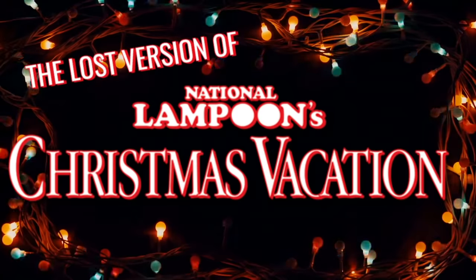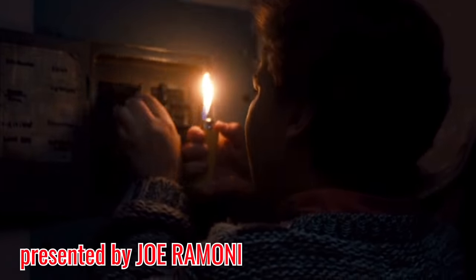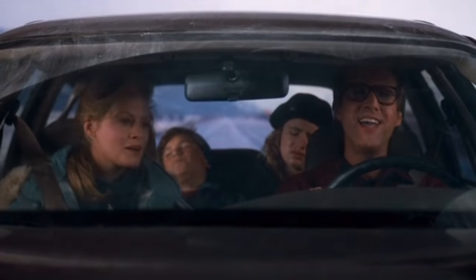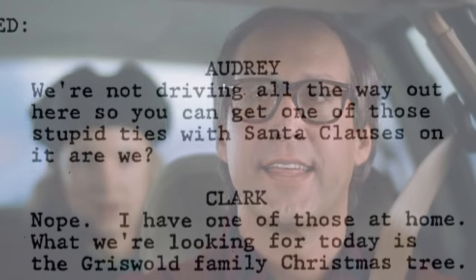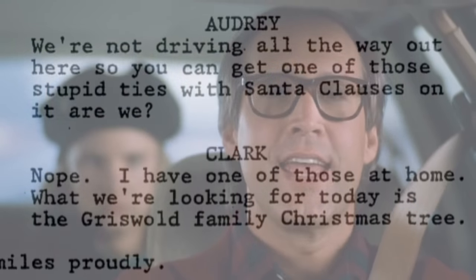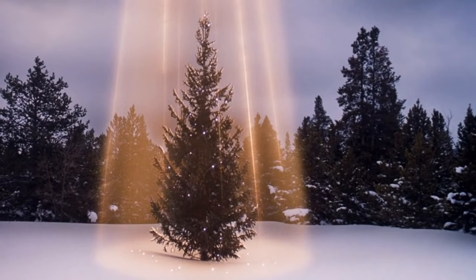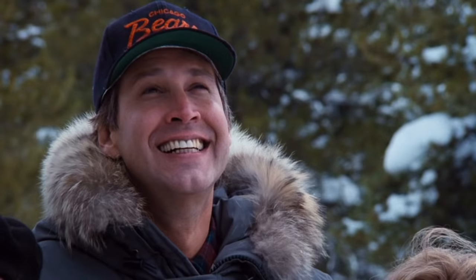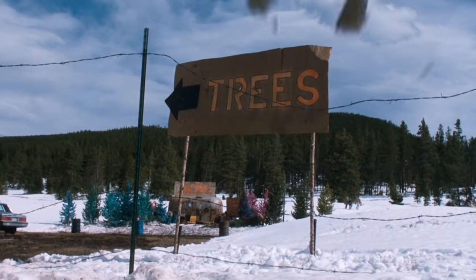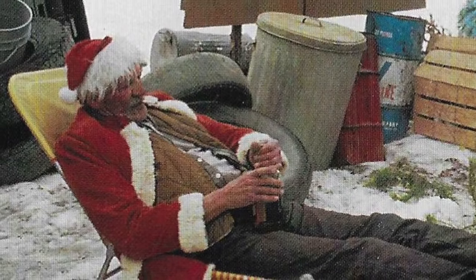So let's dive into the lost version of Christmas Vacation. The script is pretty close to what happens on screen for the first 10 minutes or so, with a lot of the dialogue being delivered verbatim as written. Ending with the Griswolds finding the perfect Christmas tree, and then Clark realizing he forgot to bring a saw. The first noticeable omission is then indeed a scene where the Griswolds return to the parking lot to attempt to borrow a saw from a character named Jolly Jerry.